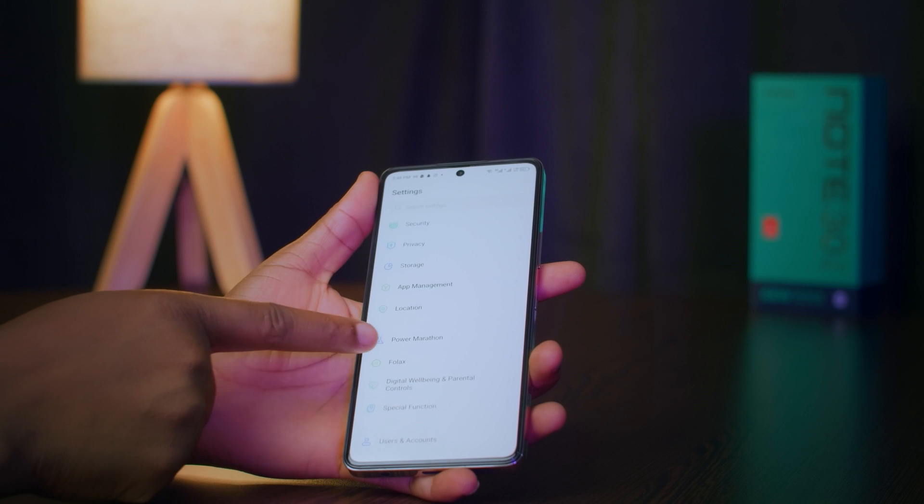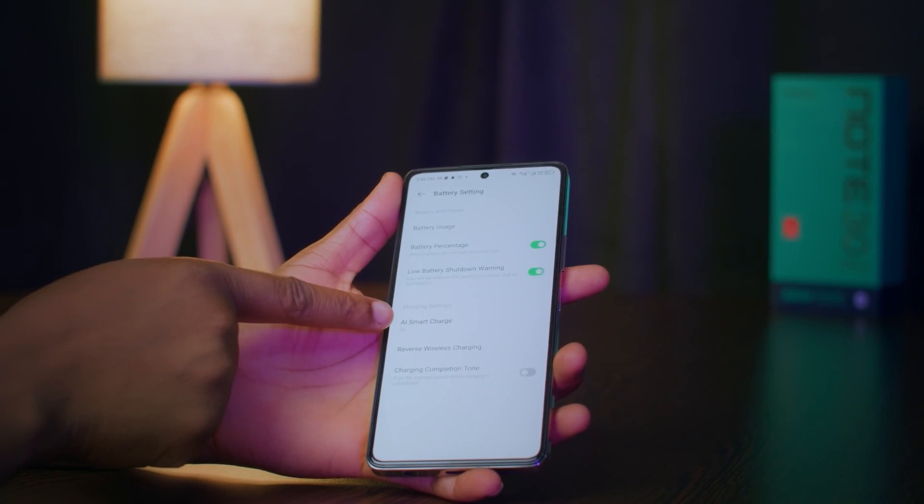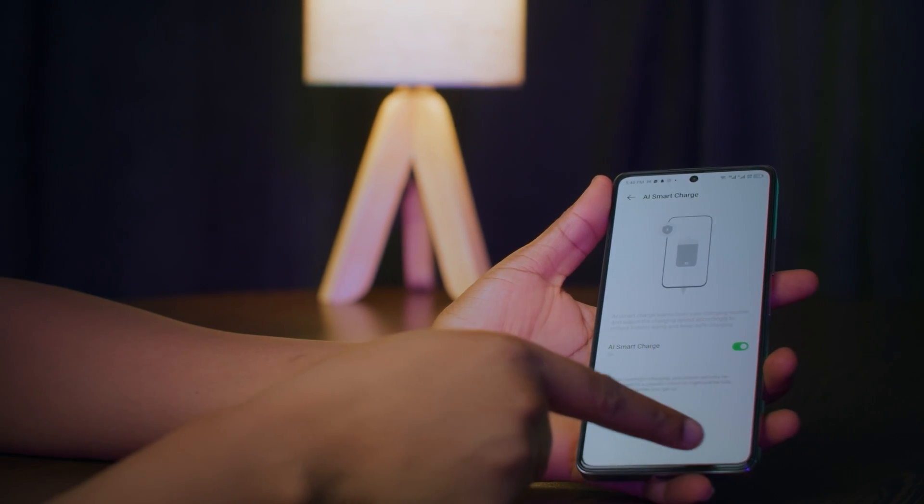There's also an AI Smart Charge feature on the Infinix Note 30 Pro. It learns your usage pattern and predicts when you sleep and wake up, pausing charging at 80% and resuming before wake-up to preserve battery life while ensuring a fully charged phone in the morning. This feature can be enabled through the device's settings menu: go to Settings, then Power Marathon, click on Battery Settings, click on AI Smart Charge, and turn it on.